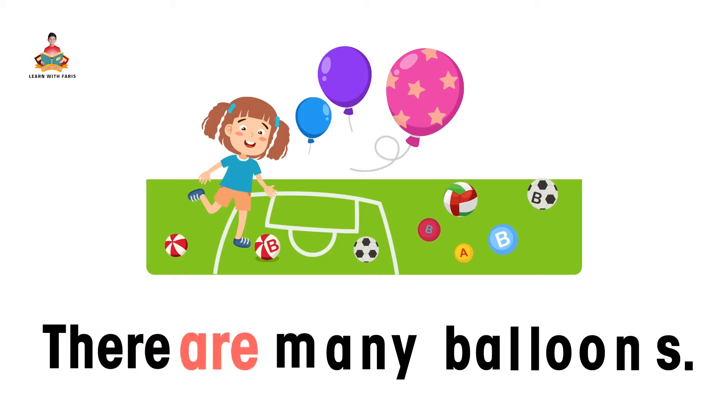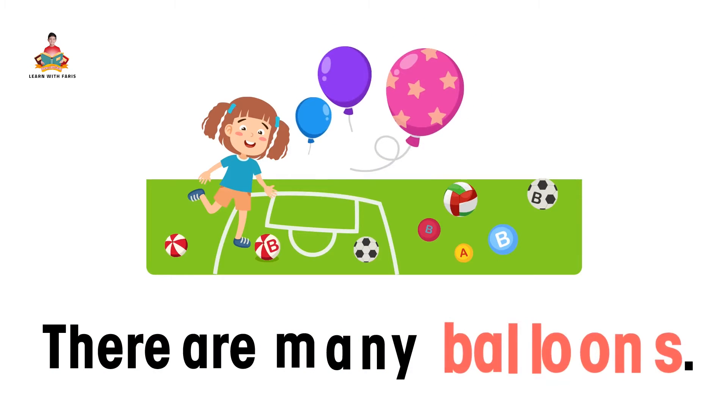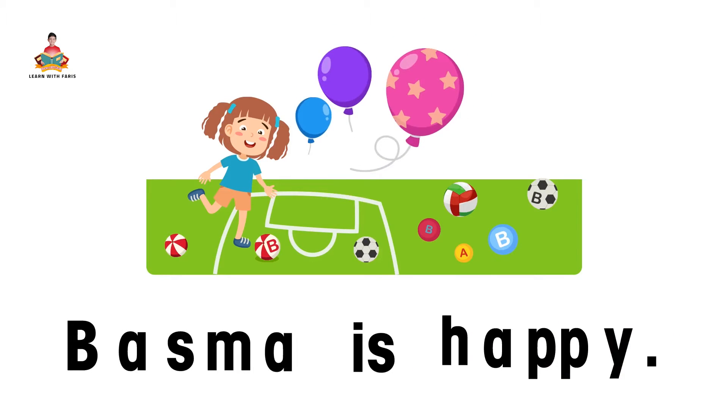There are many balloons. Vesma is happy.